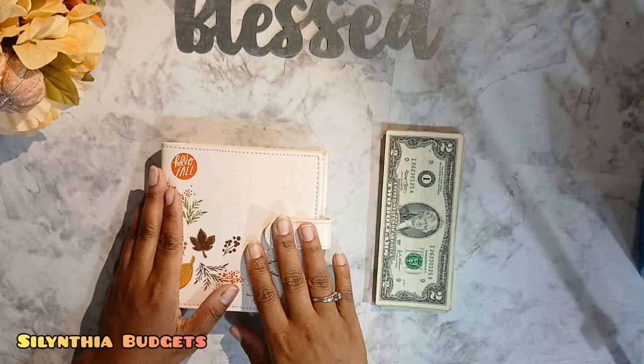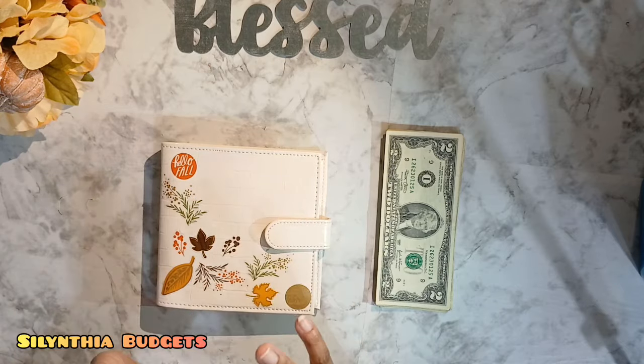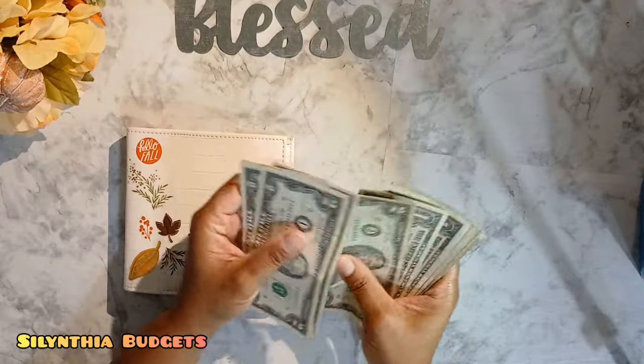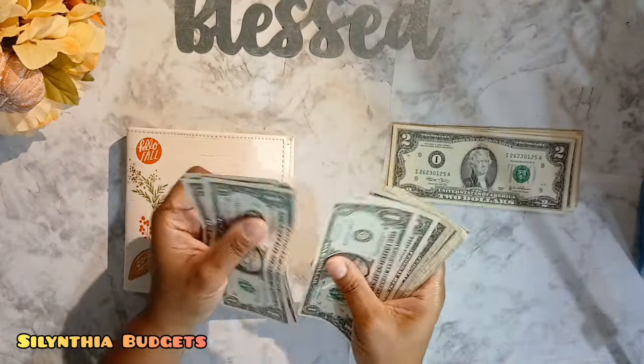I'm going to go ahead and cash stuff my savings challenges. So let's see what we have today. Counting out: 2, 4, 6, 8, 10, 11, 12, 13, 14, 15, 16...